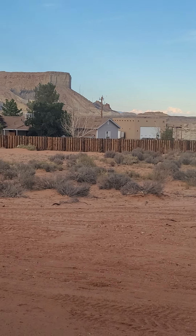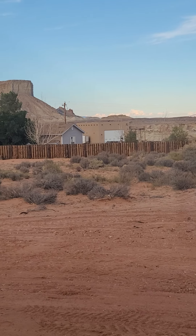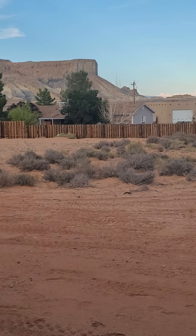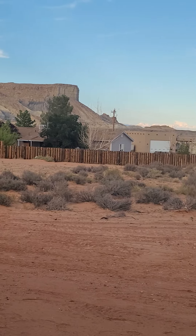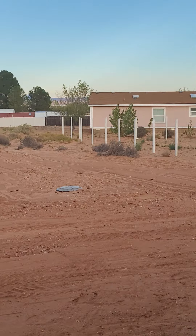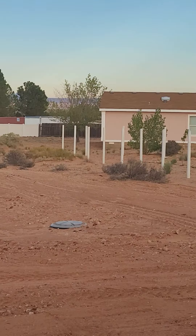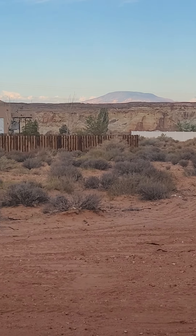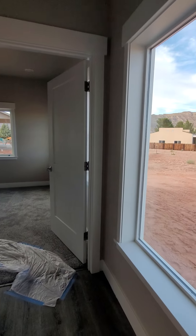It actually looks just about like that. You've got Navajo Mountain, straight cliffs formation, and then all along here. The neighbors have started putting a fence up, but they are leaving — the property line goes back to around that white fence, down to the wood fence, and then back a ways. I think it's all marked out there.